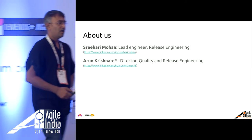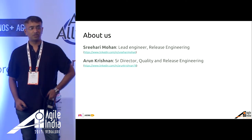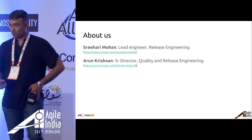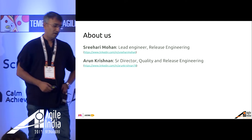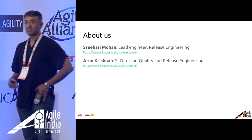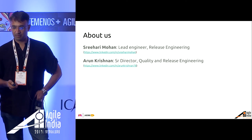My name is Arun. I lead the quality and release engineering at Myntra, and my colleague Srihary is a lead engineer as part of release engineering. In quality and release engineering, we build quality and productivity platforms and tools to help us deliver faster with better quality. That is what we focus on in this team.